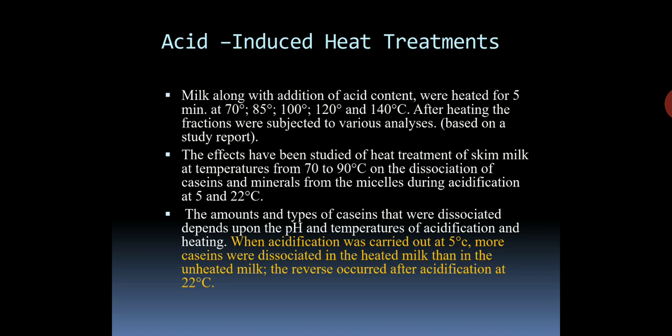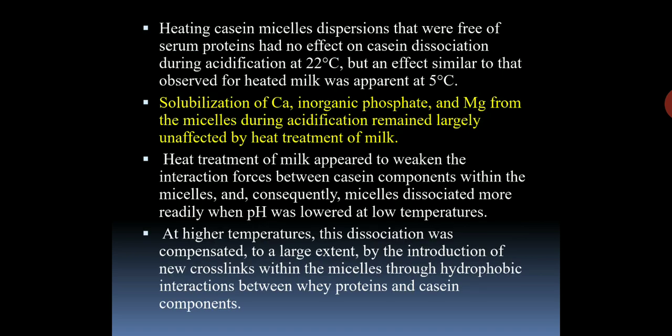The amounts and types of kappa-caseins that were dissociated depend upon the pH and temperatures of acidification and heating. When acidification was carried out at 5 degrees Celsius, more kappa-caseins were dissociated in the heated milk than in the unheated milk. The reverse occurred after acidification at 22 degrees Celsius. Heating kappa-casein micelle dispersions that were free from serum proteins had no effect on kappa-casein dissociation during acidification at 22 degrees Celsius, but an effect similar to that observed for heated milk was apparent at 5 degrees Celsius. Solubilization of calcium ions, inorganic phosphate, and magnesium from the micelles during acidification remained largely unaffected by heat treatment. Heat treatment of milk appeared to weaken the interaction forces between kappa-casein components within the micelles, and consequently micelles dissociated more readily when pH was lowered at low temperatures. At higher temperatures, dissociation was compensated to a large extent by the introduction of new crosslinks within the micelles through hydrophobic interactions between the whey protein and kappa-casein components.